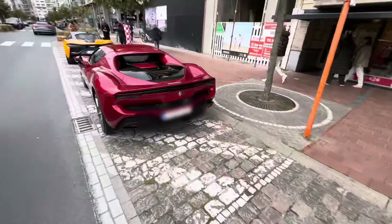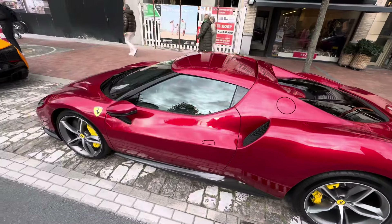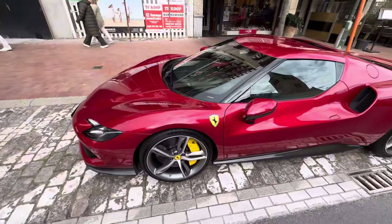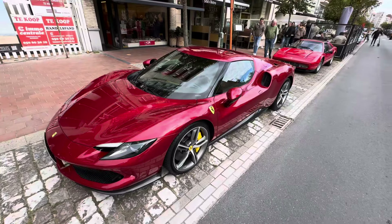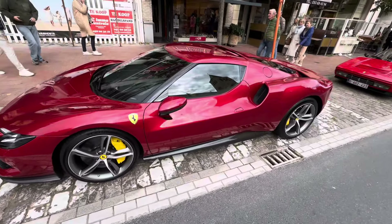Keep looking great! And then right here we have another 296 - I think it's a GTS because the roof can come up. Yes, I see it - GTS! Wow, insane V6 engine as you all know.